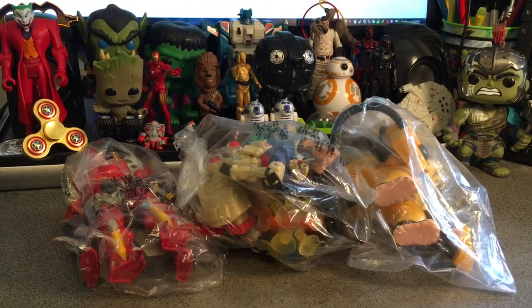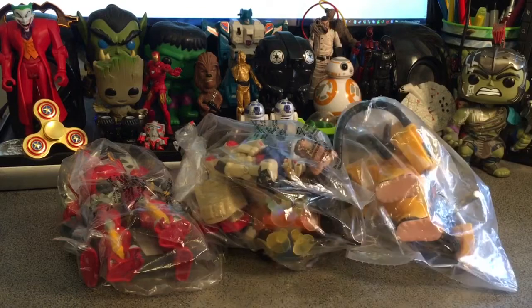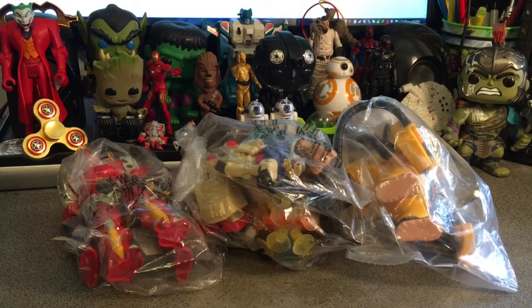Good day guys, this is Richard from Richard's Corner. Thanks for visiting and this is another haul reveal. Items found from my friends at the Value Village here in Winnipeg, Manitoba, Canada.